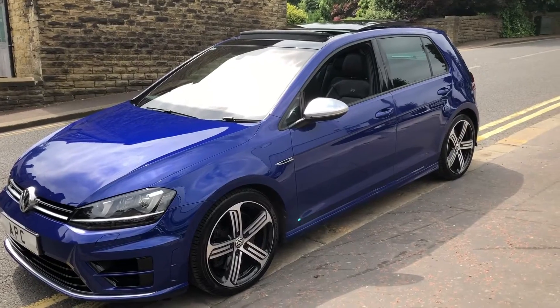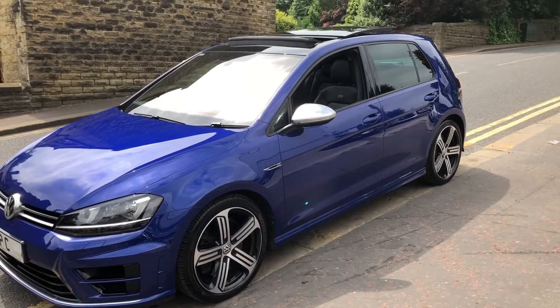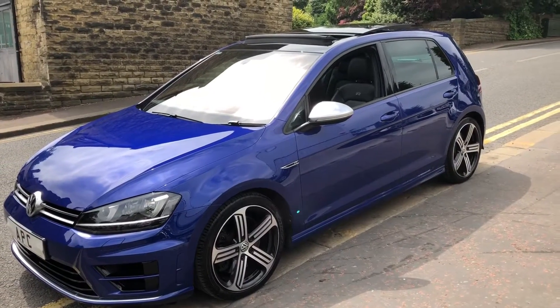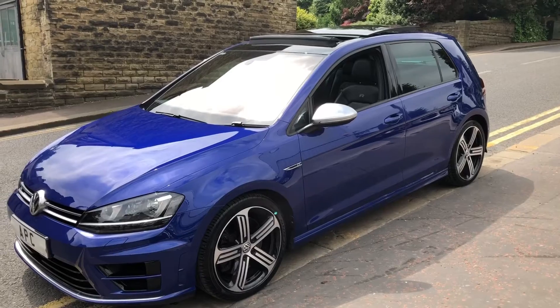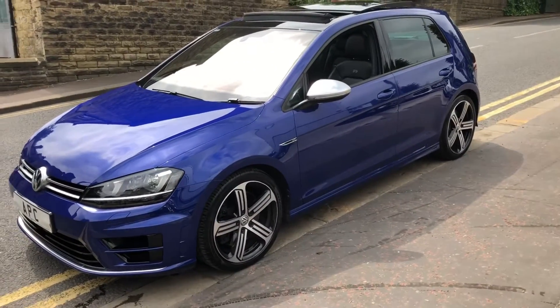We sent my colleague off yesterday - he was on planes, trains, automobiles. He covered probably near on 800 miles just to go and get this car. And it wasn't like that film with Steve Martin - he didn't have a bad journey, so to speak.